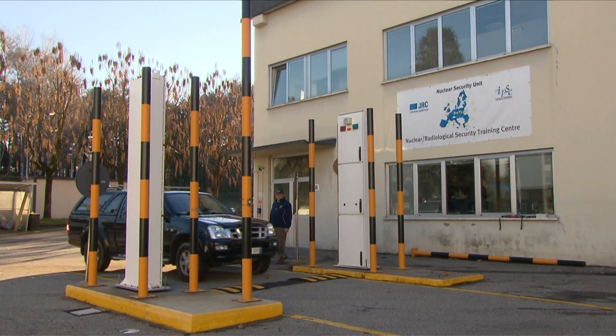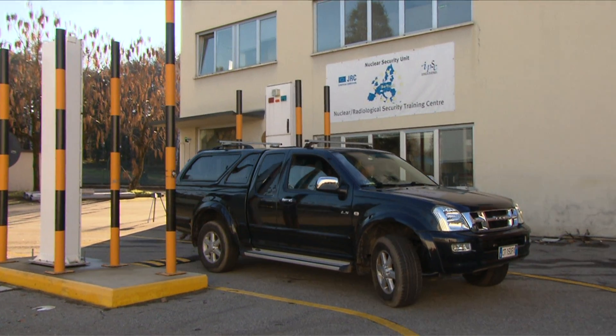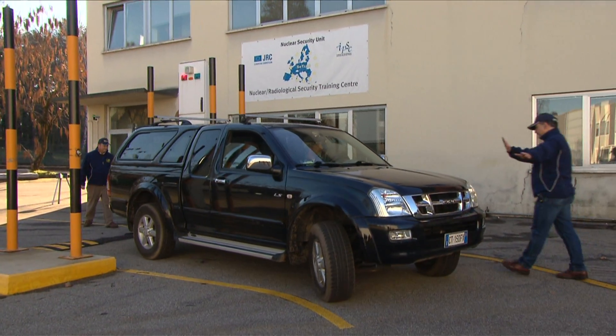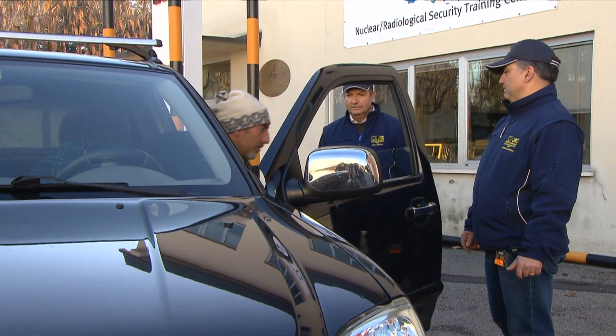Nuclear smugglers be warned, you have a tough enemy. In Ispra, Italy, the European Commission's Institute for Transuranium Elements teaches frontline staff and customs officers how to confound you.